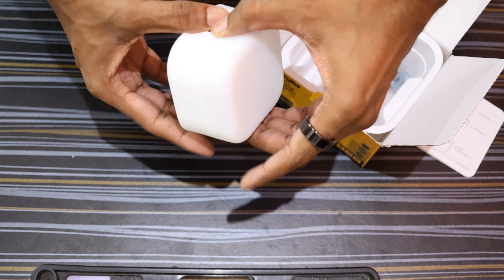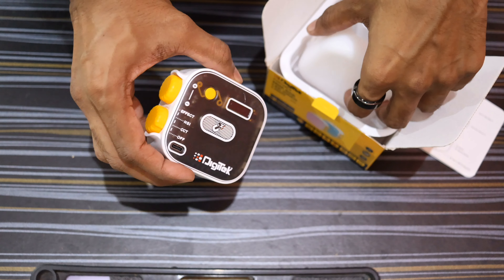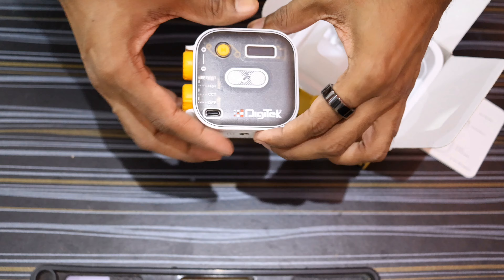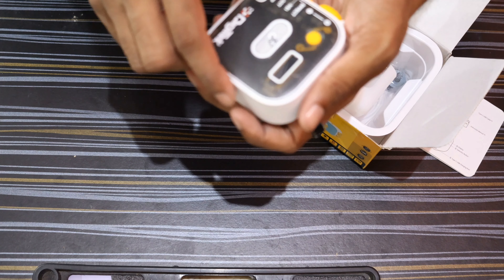High performance: delivers maximum brightness and quality with 20 pure white LEDs, 20 warm white LEDs, and 20 RGB LED pins. This light is popular among bloggers, photographers, and videographers due to its portability, versatility, and ease of use.